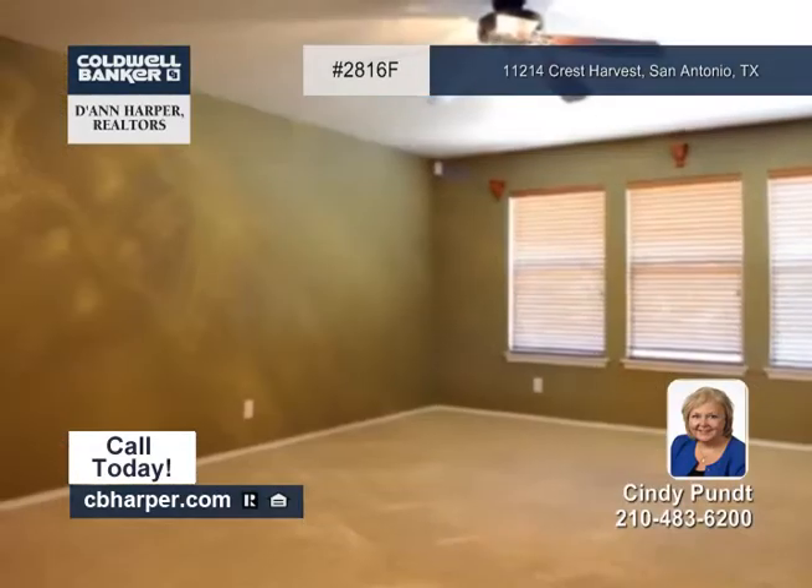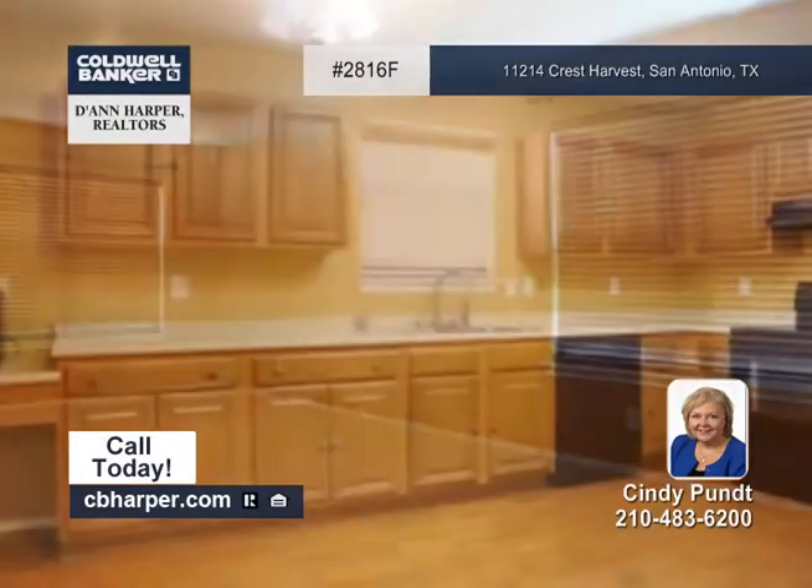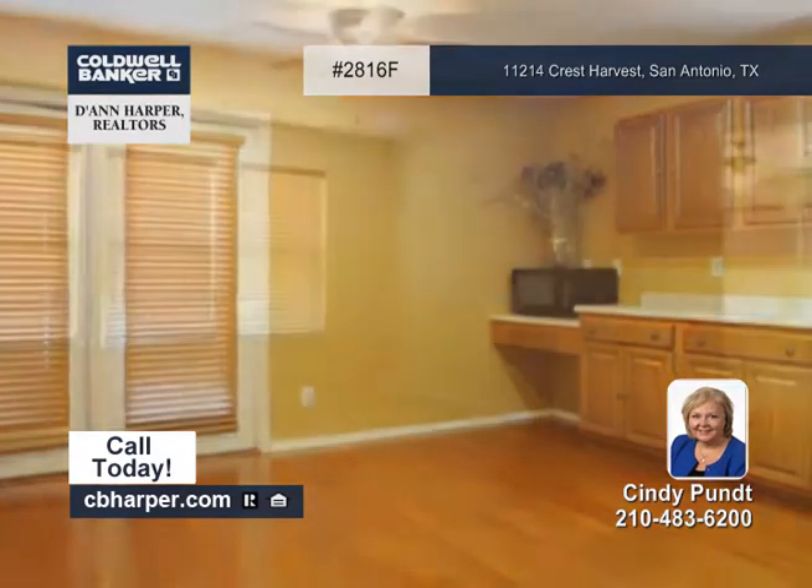Located on a cul-de-sac, this four-bedroom, two-and-a-half bath is shaded by mature trees that you'll just love. It has a spacious upstairs loft and a master bedroom, plus a large kitchen, pantry, and utility room downstairs.